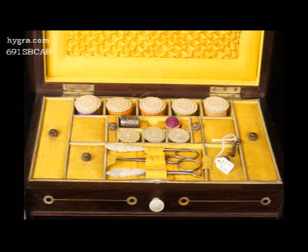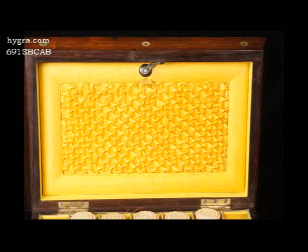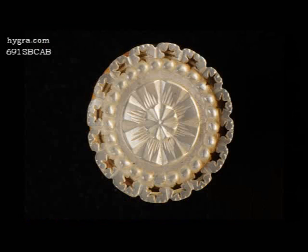The top compartment, which is all original, with canary-yellow silk, is fitted for sewing. It retains its period mother-of-pearl top spools and tools.